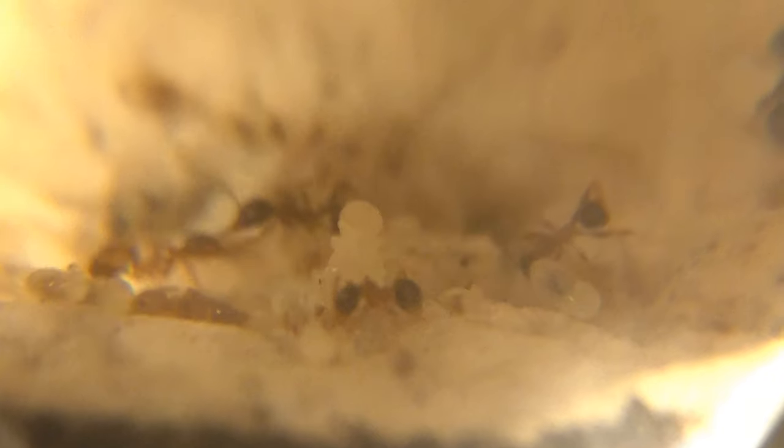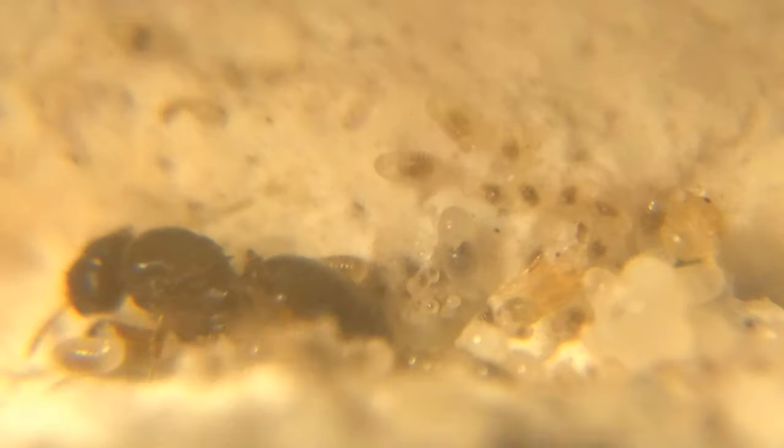Pheidole — one of the most fascinating ant species to ever exist. In this video, we will guide you through the amazing lives of these creatures, from the secret lives underground to the majestic nuptial flights high above. For a more clear view of these ants' secret lives, we will be using our resident Pheidole megacephala colony as a subject.